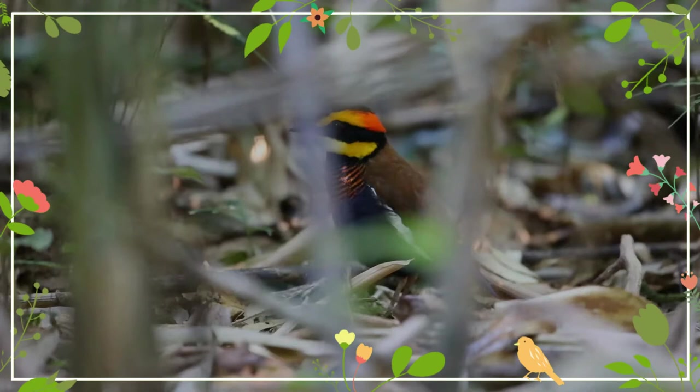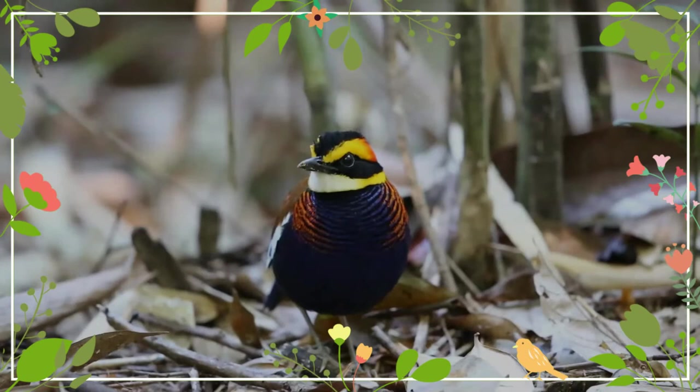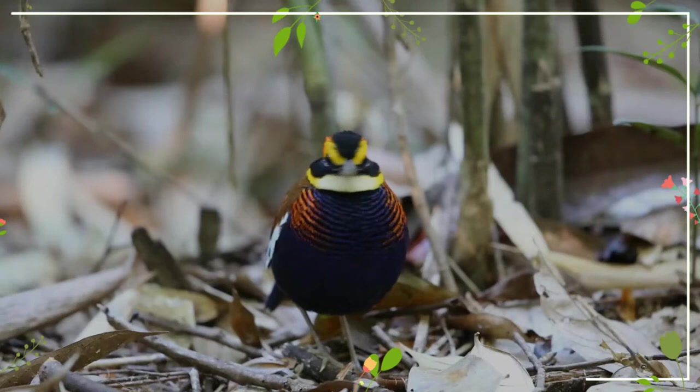This colorful bird has a black head with a yellow-orange streak above the eye, an orange-red nape, a lemon-yellow throat, a chest barred with orange and dark blue — more orange towards the sides and more blue towards the center — and a blue belly. The back is brown and the tail is blue.